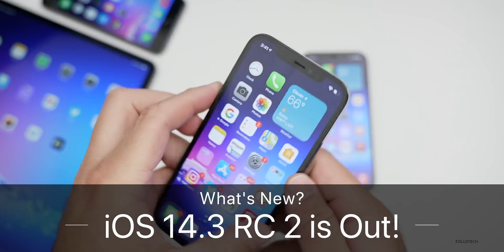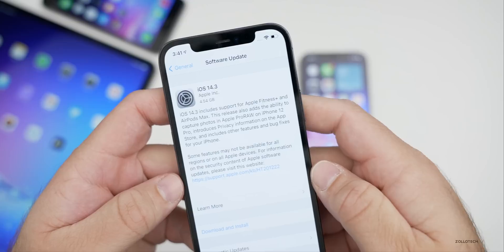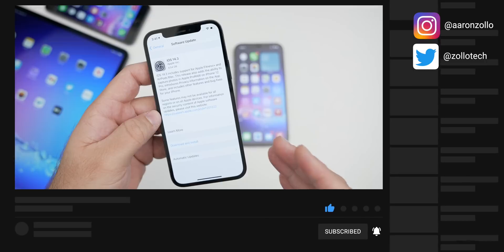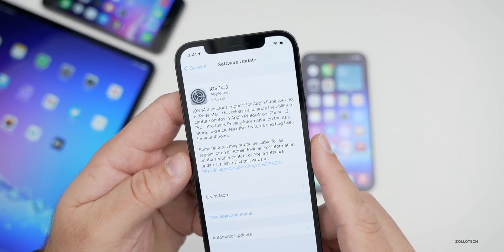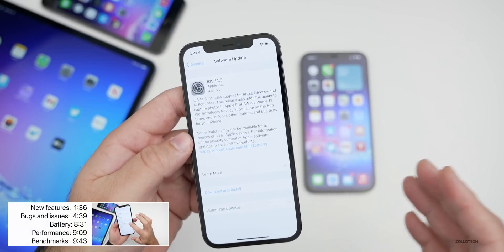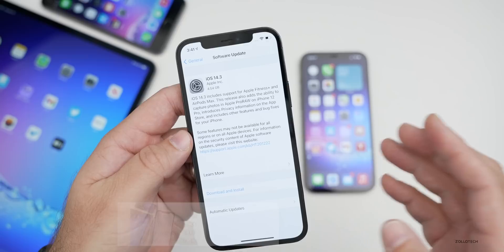Hi everyone, Aaron here for Zollotech. Today Apple surprisingly released iOS 14.3 Release Candidate 2 or RC2. This is available to developers and public beta testers only and will come out to the public a little bit later. Two days ago they released RC1, which usually is the final version released to the public, but they must have found something pretty big because they released this version and then released the entire thing again.